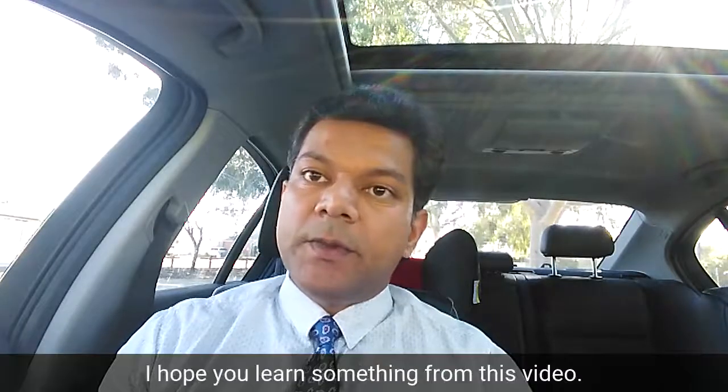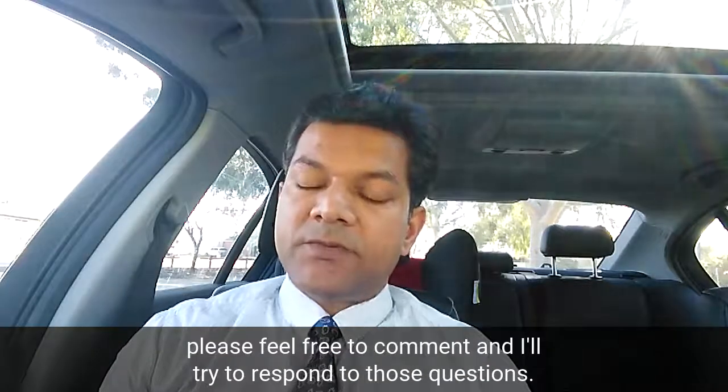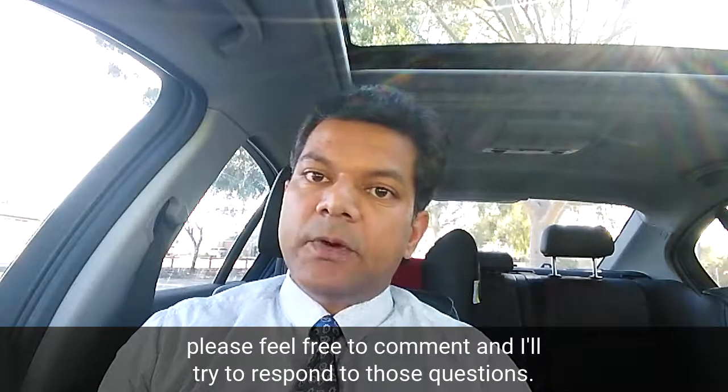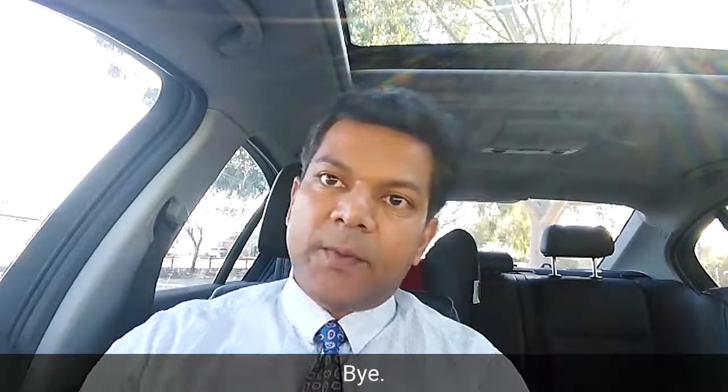That's it for now. I hope you learned something from this video. If you have any questions, please feel free to comment and I'll try to respond. Thank you very much and have a good day. Bye-bye.